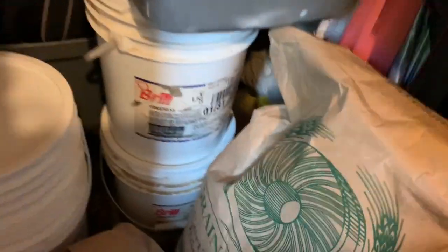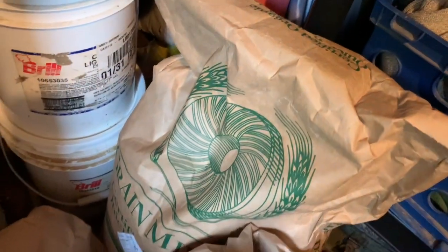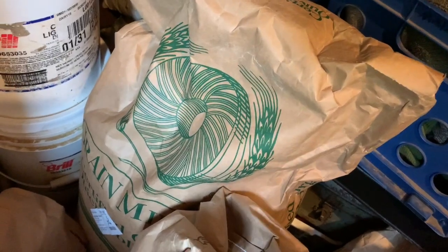Back here we have a 50-pound bag of oats. A 50-pound bag of oats normally will last us three months. We eat oatmeal almost every day for breakfast.